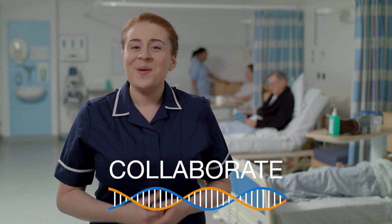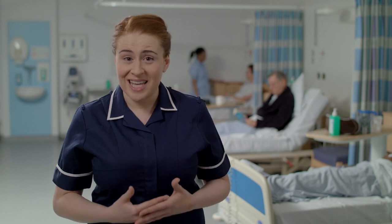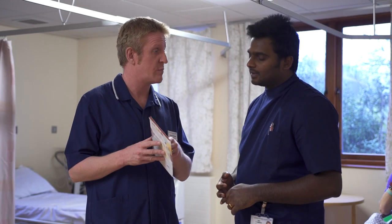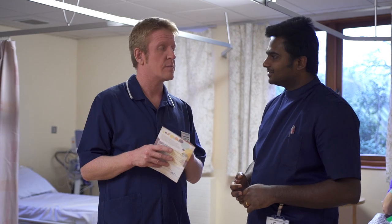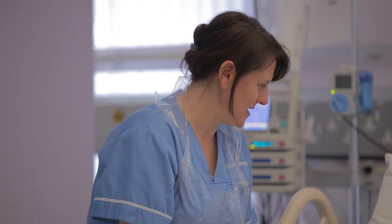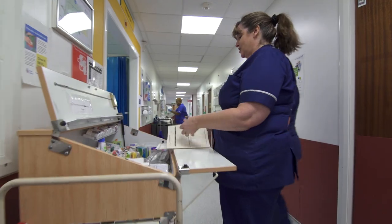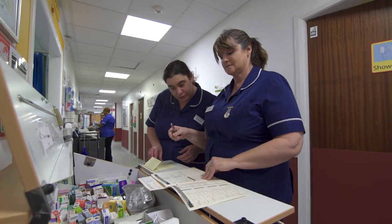Nurses collaborate. We are vital to the healthcare team and the quality of personalised care. We work together and often lead and guide others, which is important in the adoption of new practices. We're also hands-on with our patients, whether it's taking samples, administering drugs or managing infection control. A genomic medicine service would not be possible if it weren't for the duties performed by nurses every single day.